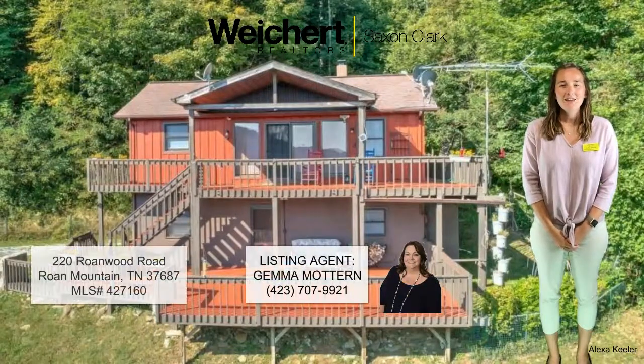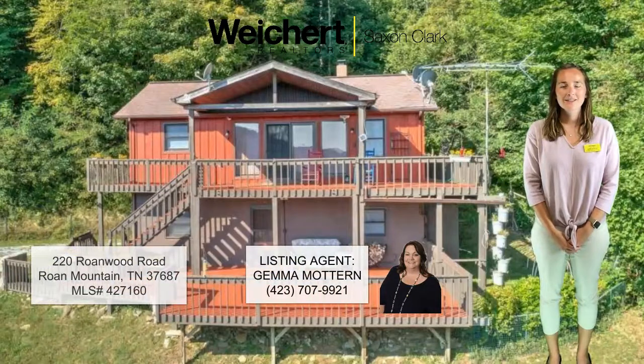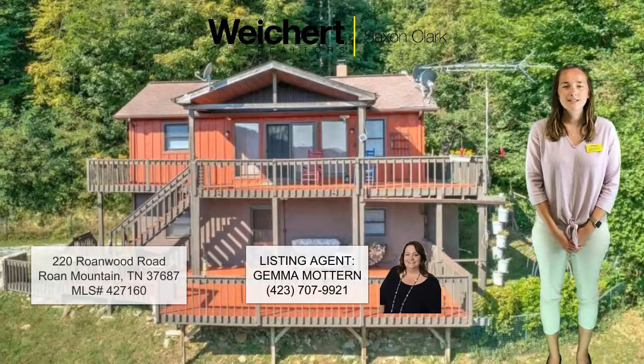Hello, my name is Alexa Keeler and I'm the Marketing and Public Affairs Manager for Weikert Realtor Saxon Clark in Kingsport, Tennessee. We are going to showcase one of our listings located at 220 Rhonewood Road in Rhone Mountain, Tennessee, listed by our agent Gemma Modern.